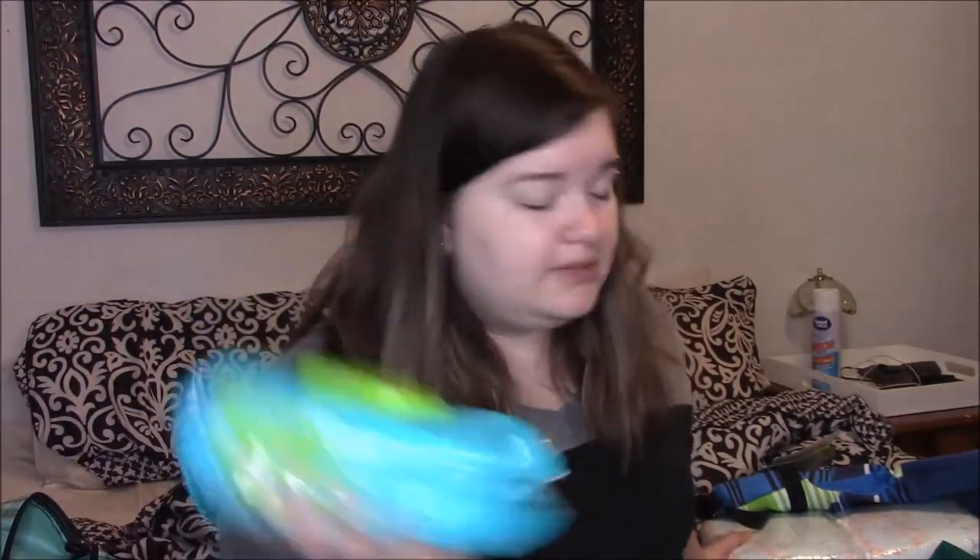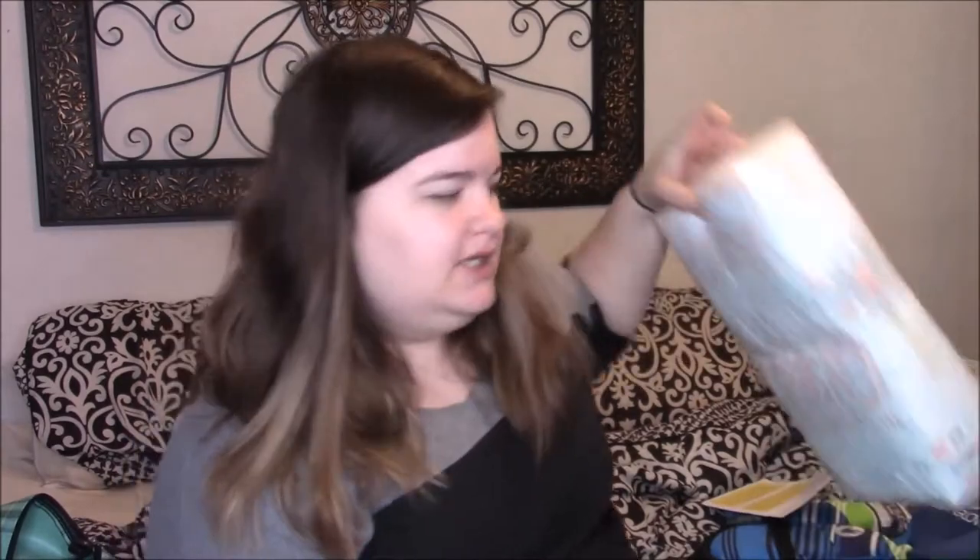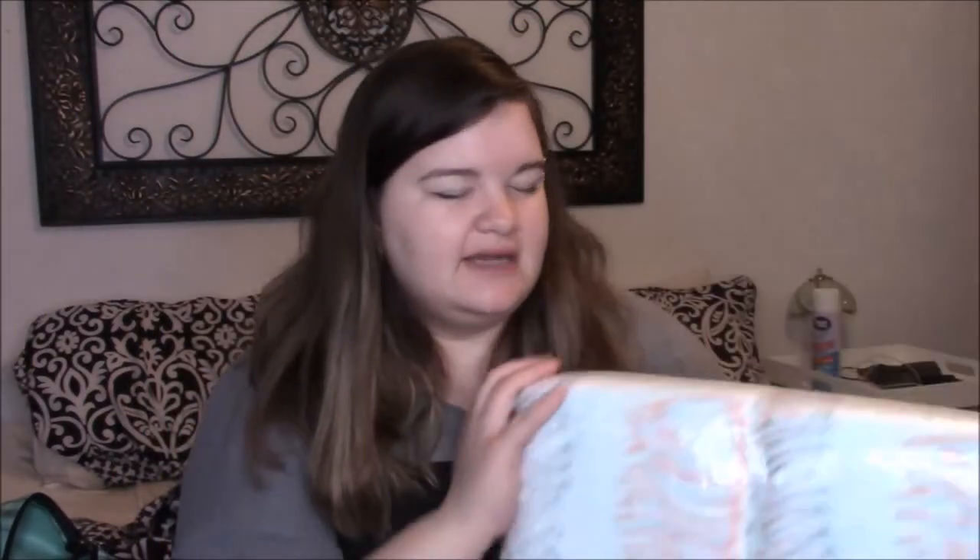Of course we're going to be bringing wipes. So I just have a fresh pack of wipes right here — these are the Members Mark from Sam's Club wipes. I really like them, they're really good. And then I've also got a pack of diapers. I don't think we'll go through the whole thing obviously — this normally lasts him a week — but it's nicely packaged and I figured easier to travel with.